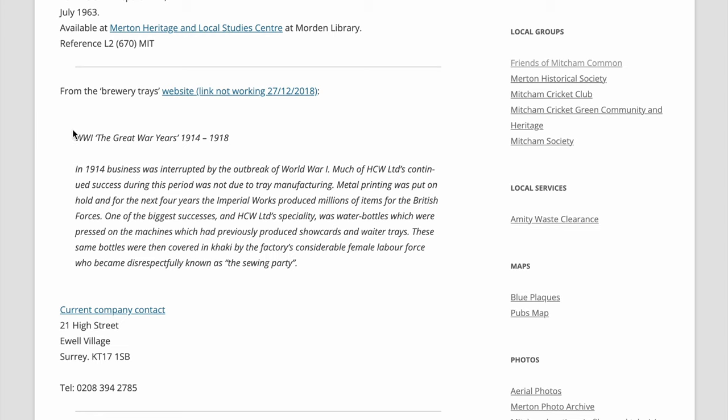During the Great War, business was interrupted for much of HCW and Caulfield. Business continued, but its success during this period was not due to its usual trade. Metal printing was put on hold, and for the next four years, the Imperial Works produced millions of items for the British forces. One of the biggest successes was water bottles, pressed on machines that previously produced show cards and waiter trays. These bottles were then covered by the factory's considerable female labour force, who became known as the Selling Party.